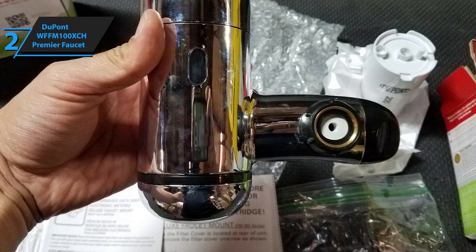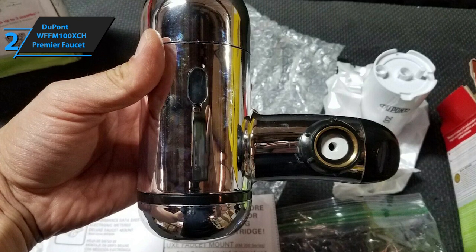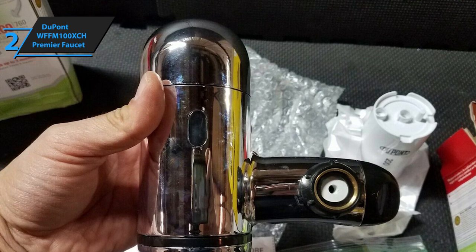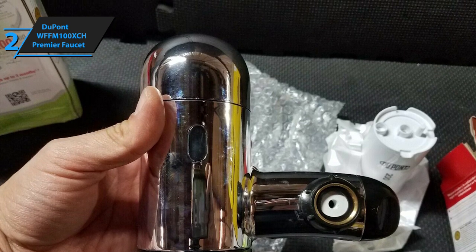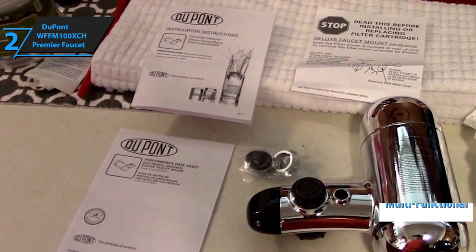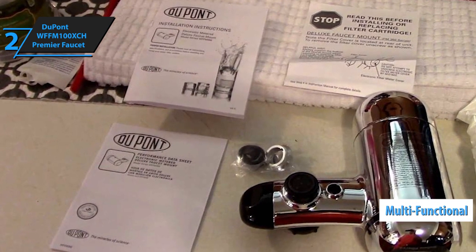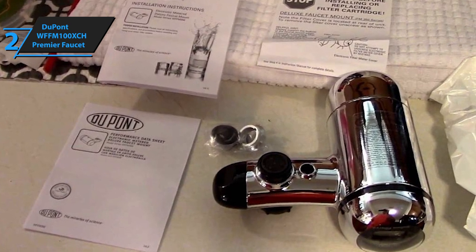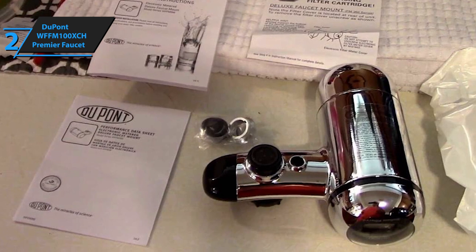This product measures 2.62 x 5.75 x 5.5 inches and weighs a total of 12.2 ounces. The DuPont WFFM 100XCH Premier Faucet also boasts multi-purpose functionality, so you can use the extraordinarily clear and filtered water for drinking as well as for many other activities such as cooking, face and body care, etc.